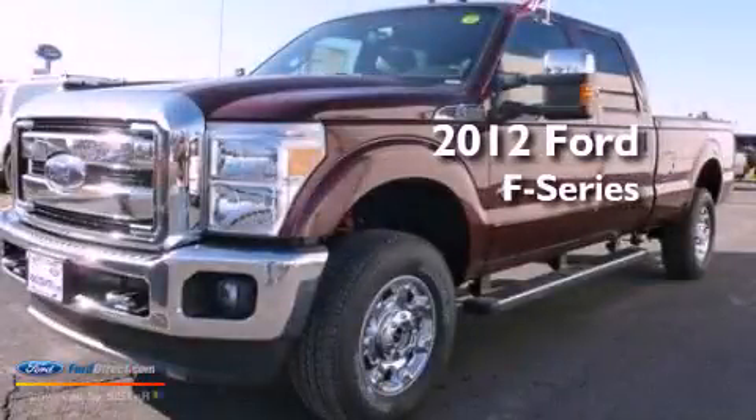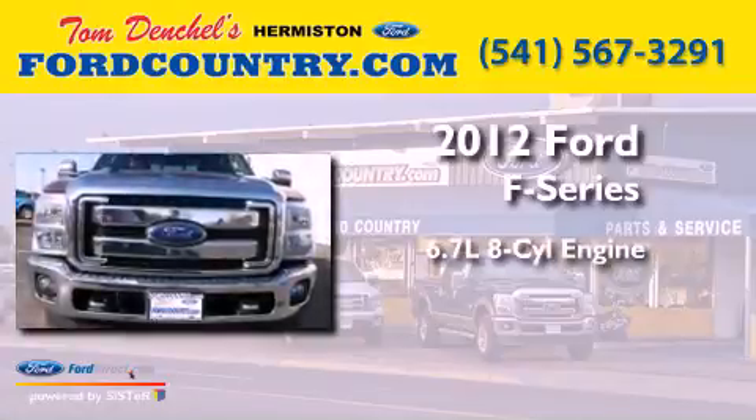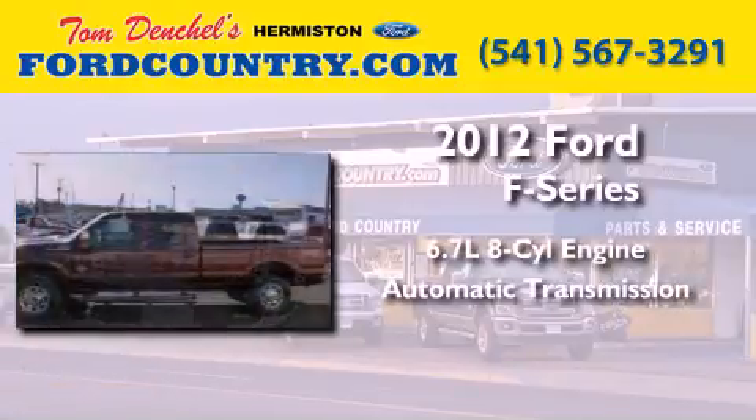This is a brand new 2012 Ford F-Series. It features a 6.7-liter 8-cylinder engine and an automatic transmission.